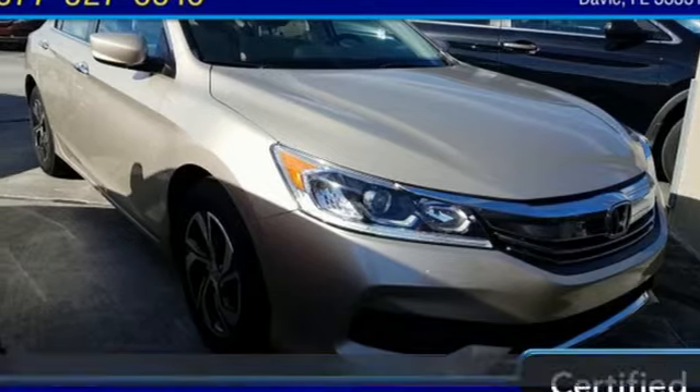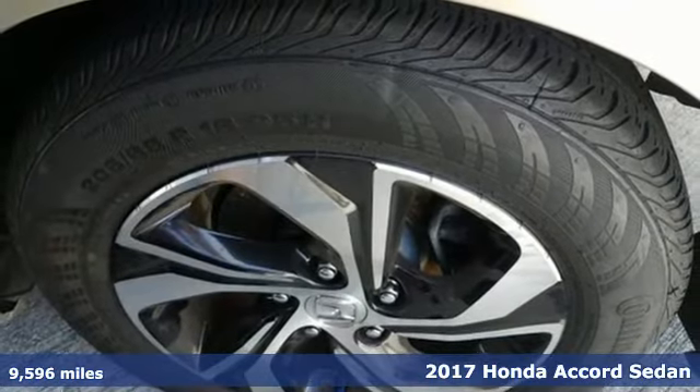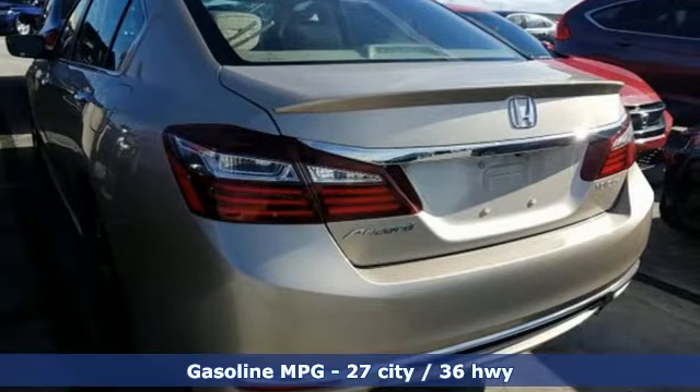It's a certified 2017 Honda Accord sedan. Honda made no compromises with this luxurious and practical Accord. And get ready for an impressive combination of features.